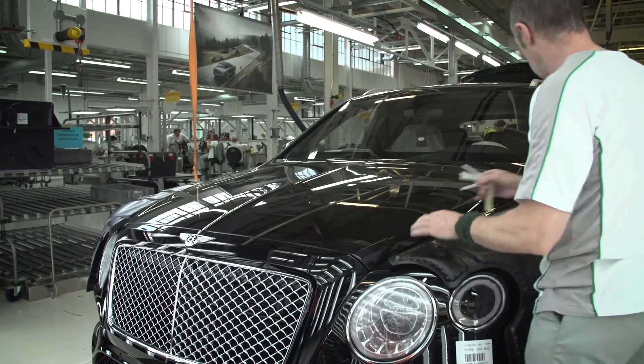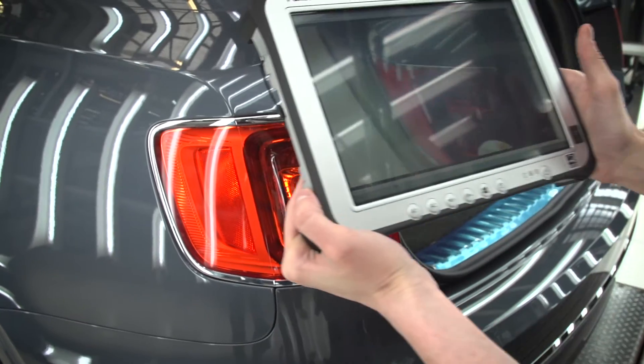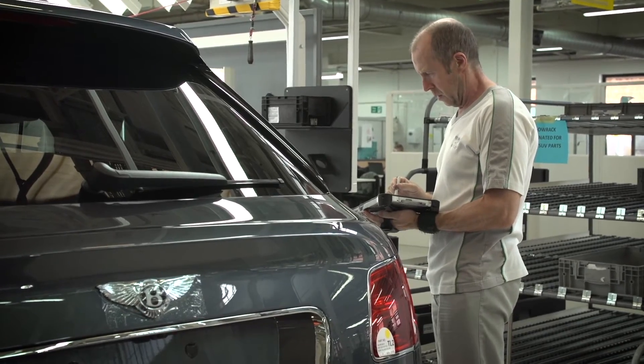Value Chain was responsible for the issue capture and resolution part of the STRIVE project. We took the process from a whiteboard-based system all the way through to using tablets on the shop floor, giving engineers instant access to information and improving the efficiency and speed of the process.